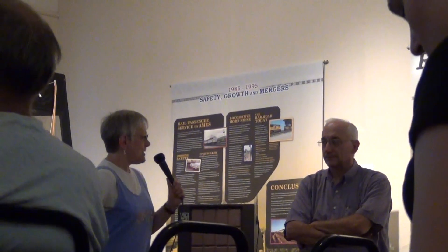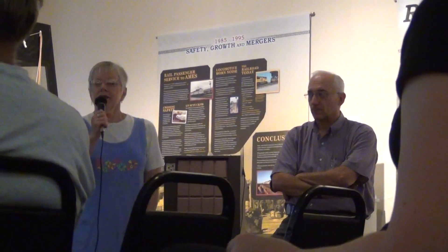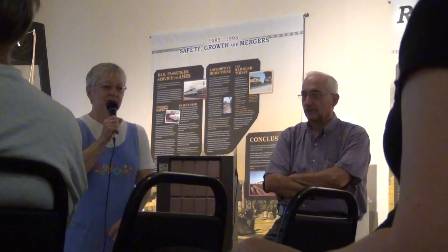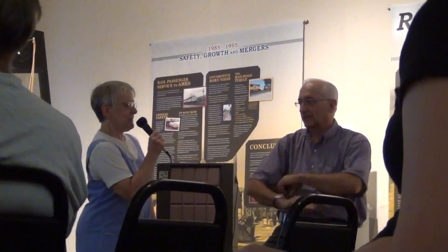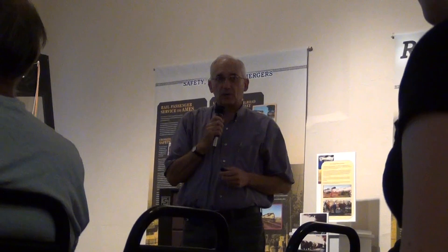Tonight we're very pleased to have Bob Warren here, one of the few resident experts on the Fort Dodge, Des Moines & Southern Line in Ames. He's going to take it away. Thanks, Bob. Thank you, Kathy. This is similar to the talk I gave a couple of years ago on the Winter Lecture Series. We made a few changes here and there, and I had a couple of questions that have come up as we've walked through this talk a couple of times.